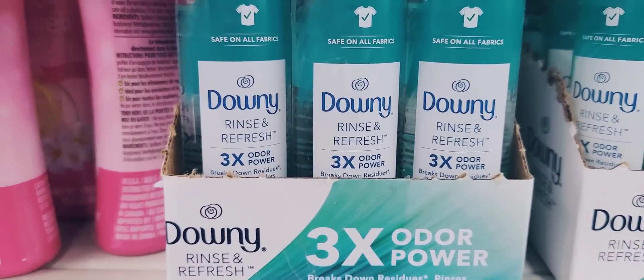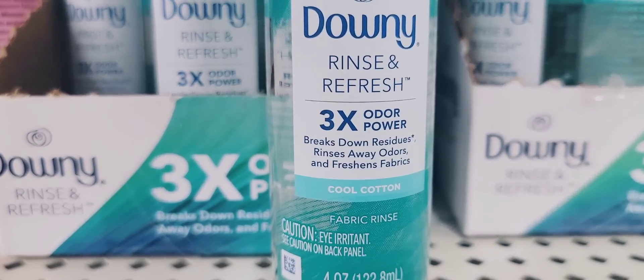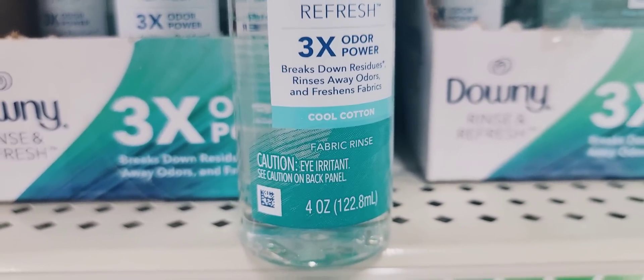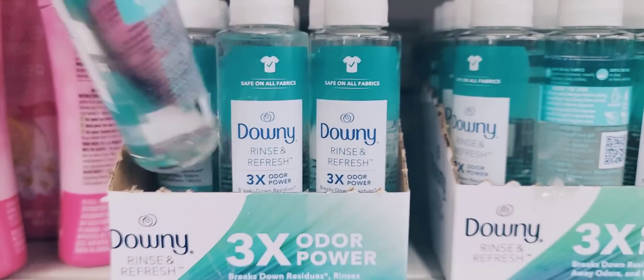Here's a 4 ounce bottle of Downey Rinse and Refresh — three times the odor power, cool cotton scent — breaks down residue, rinses away odor, and freshens your fabrics. I wonder how well that works.